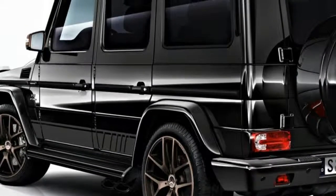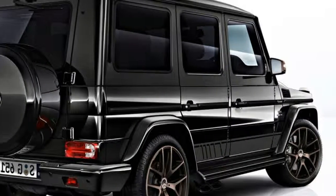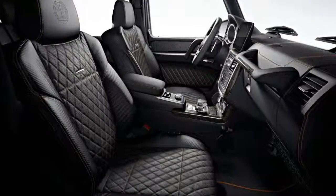On sale in its current form since 1979, the iconic G-Class remains a popular choice among the rich and famous looking for a unique SUV.